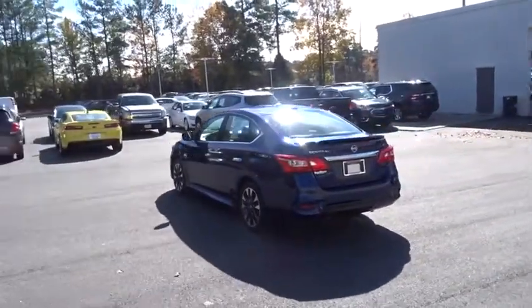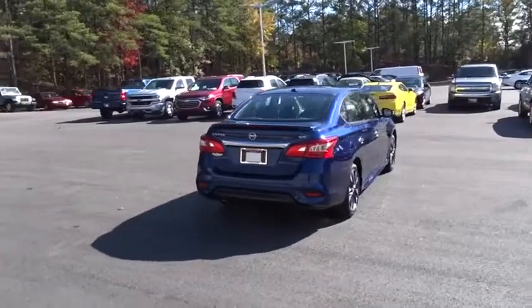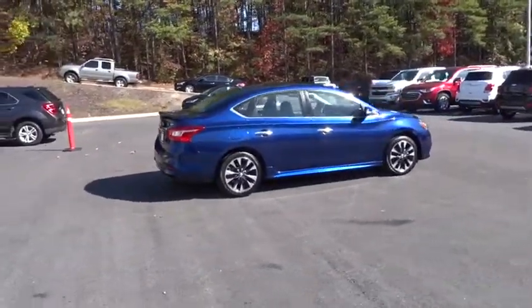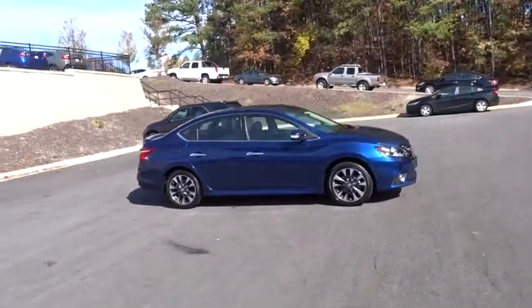Here are some of this vehicle's great options: traction control, navigation system, Bluetooth, dual airbags, power steering, alloy wheels, four-wheel disc brakes, power windows, fog lights, CD player, rear window defroster.